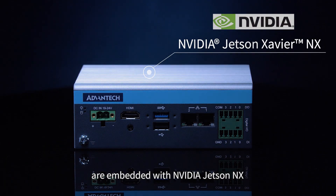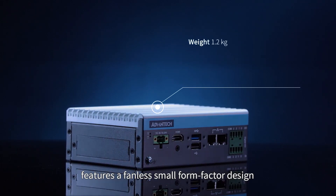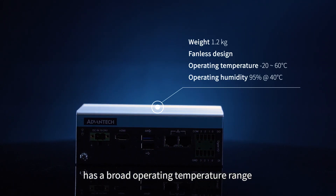ADVANTIC MIC-710AIX edge AI inference systems are embedded with NVIDIA Jetson NX, which yields higher computing performance and lower power consumption when adopted at the edge. MIC-710AIX features a fanless small form factor design, has a broad operating temperature range and is dustproof.